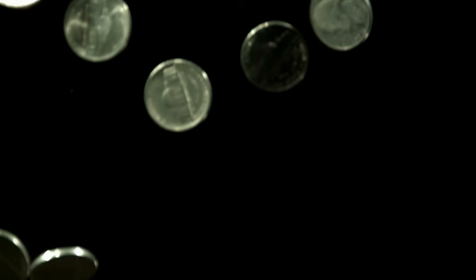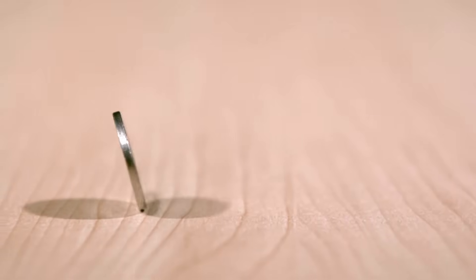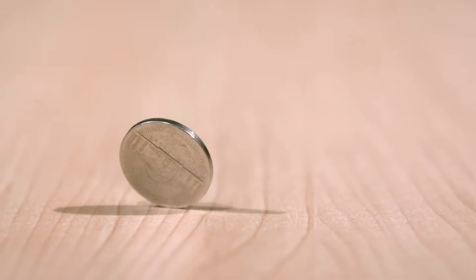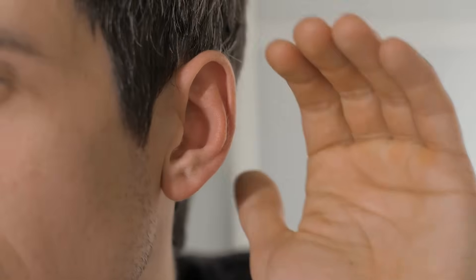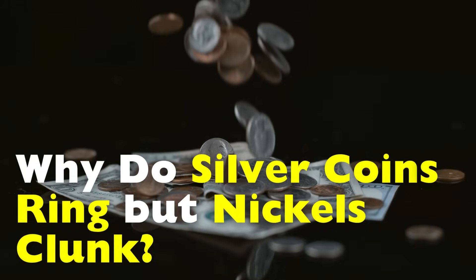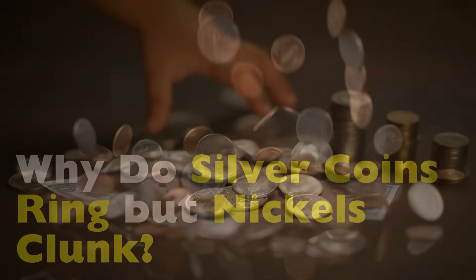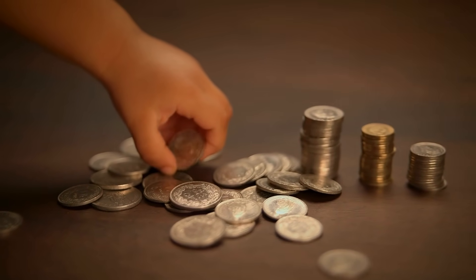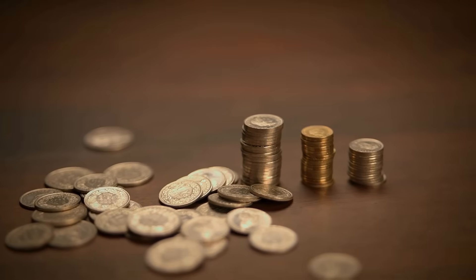Have you ever dropped an old silver coin and heard that sharp, clear ping? Like a tiny bell echoing through the air? Now try the same with a modern nickel or quarter. Clunk. Dull. Flat. Almost disappointing. It's a small difference, but your ears instantly know something's off. So, what's going on? Why do silver coins ring while nickels clunk, even when they're the same size and shape? Turns out that simple sound reveals a surprising mix of chemistry, physics, and a little bit of history. Let's break it down.